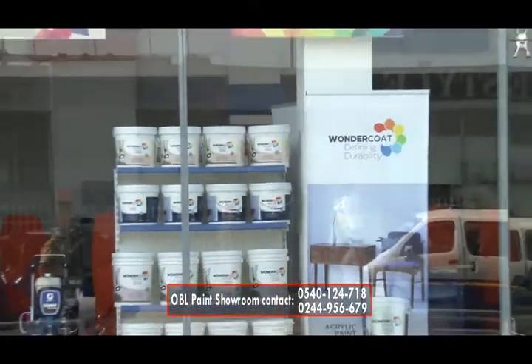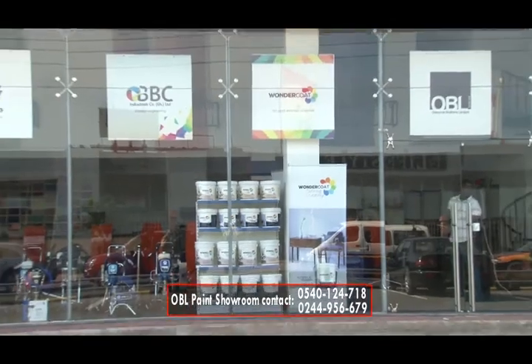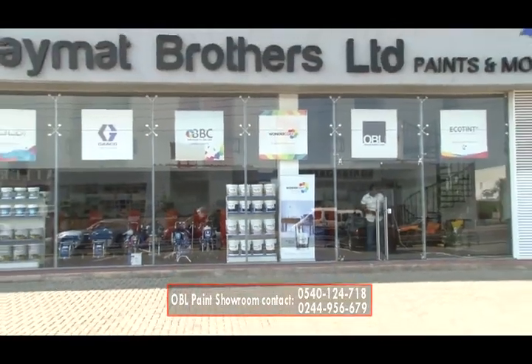As you can see, the color from the shirt is the same as produced by the computerized color mixing machine. For our customers that have painting needs, this Spintex Showroom is open for you. Thank you.